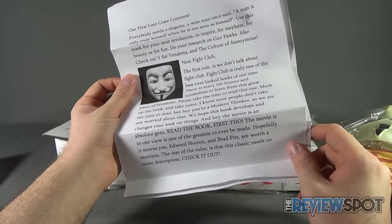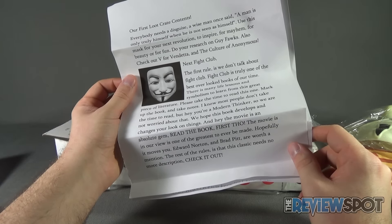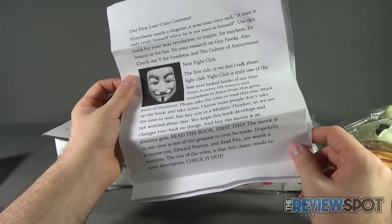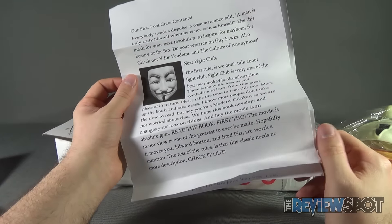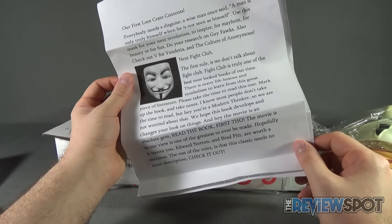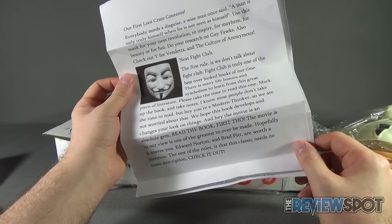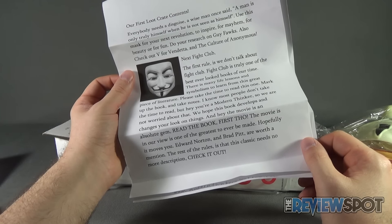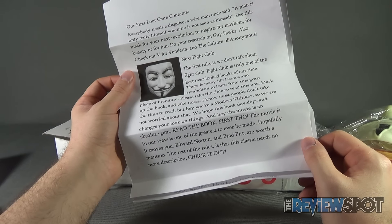"Next, Fight Club. The first rule is that we don't talk about Fight Club. Fight Club is truly one of the best overlooked books of our time. There are so many life lessons and symbolism to learn from this great piece of literature. Please take the time to read this one. Mark up the book and take notes. I know most people don't take the time to read, but hey, you're a modern thinker, so we are not worried about that. We hope this book develops and changes your look on things. And hey, the movie is an absolute gem — read the book first though. The movie is, in our view, one of the greatest ever made. Hopefully it moves you. Edward Norton and Brad Pitt." The classic needs no more description. Check it out.